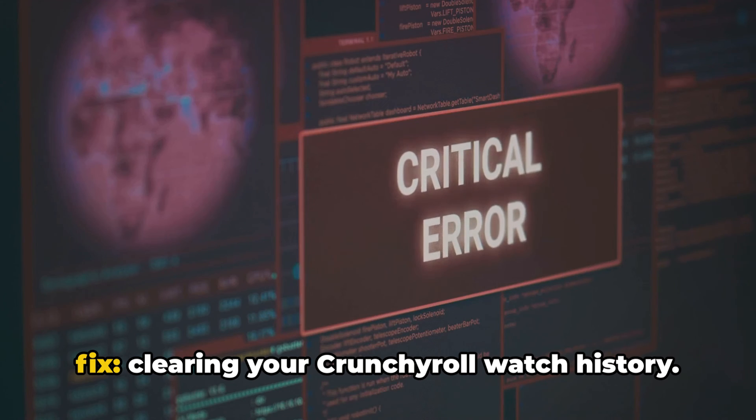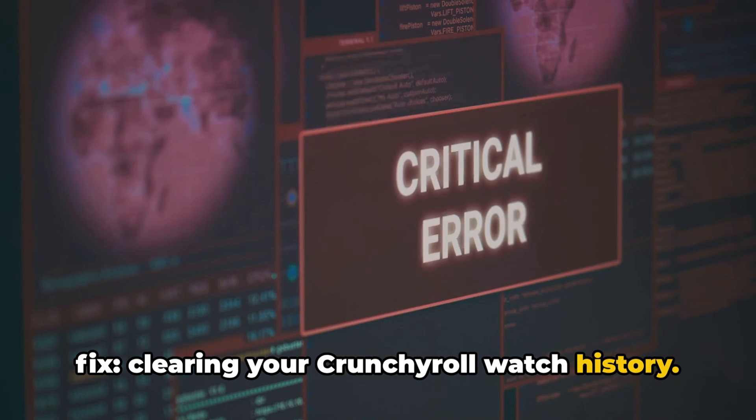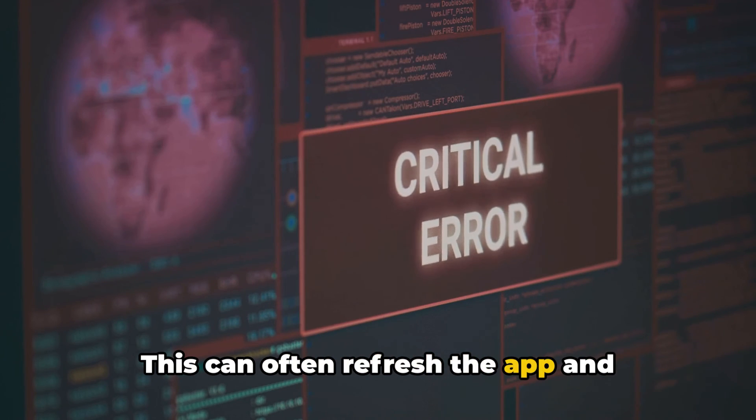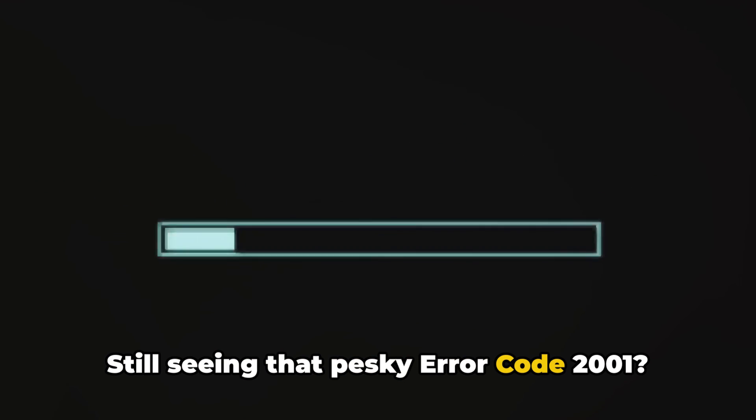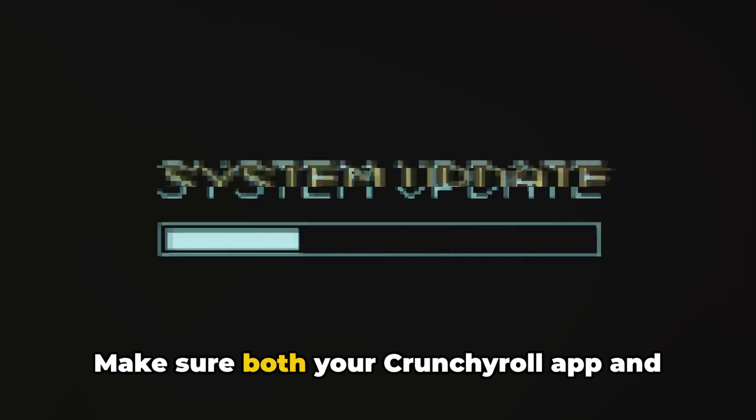If it does, let's move on to our second fix: clearing your Crunchyroll watch history. This can often refresh the app and eliminate the error. Still seeing that pesky Error Code 2001? It might be time to check for updates. Make sure both your Crunchyroll app and TV firmware are up to date. If updates are available, install them, then check for the error again.